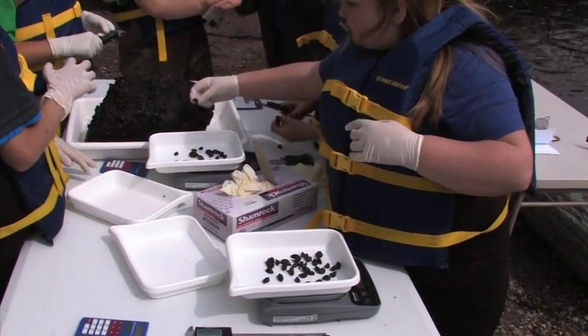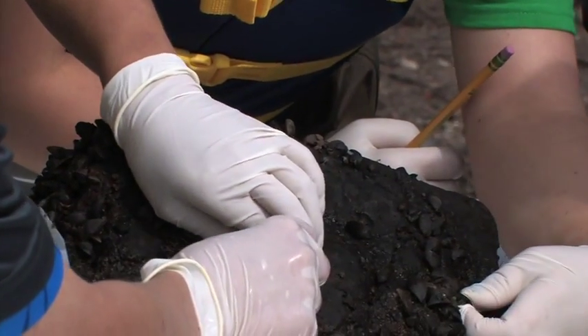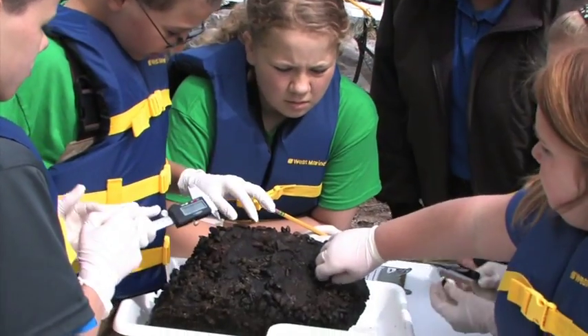So we're basically going to be taking the lengths and the weights of the zebra mussels that you've collected here on this rock.